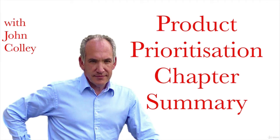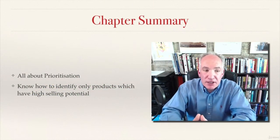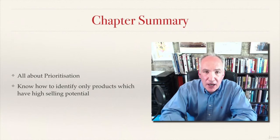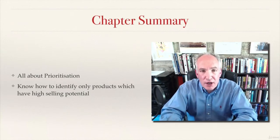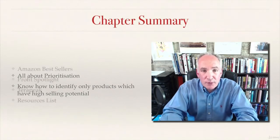Before we go on, I just want to wrap up what we've covered in this product prioritization section. This has been all about prioritization — knowing how to find and identify products which have got the highest selling potential. You need to start looking at only products which have got real potential and real opportunity for you, because there are so many other products on Amazon which you could waste your time on.